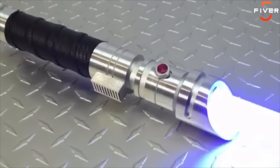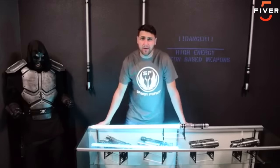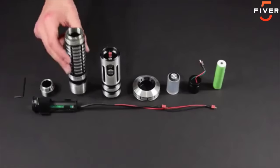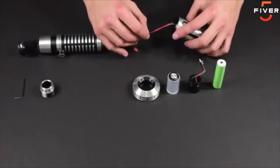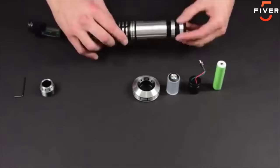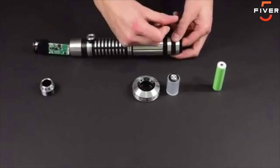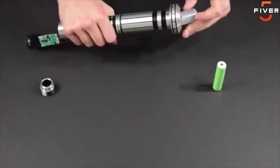Now, almost a decade later, I've honed my craft and I make some of the finest custom sabers in the world. I get to live my childhood dream, and now you can too. Adaptive Saber Parts are an easy-to-use modular system that lets anyone construct their very own movie-quality custom saber. We have lowered the barrier to entry — now you don't need expensive machinery, soldering equipment, or years of prop experience to make your very own custom saber. All you need is your imagination and our new Adaptive Saber Parts.